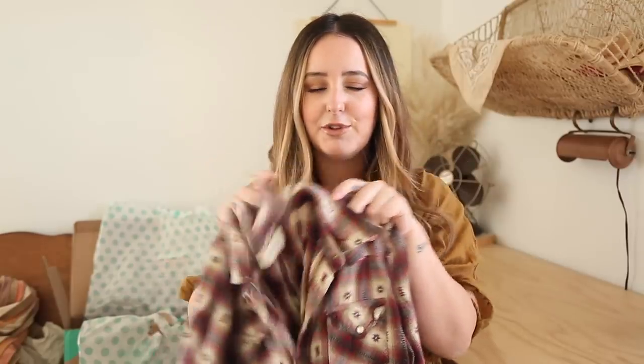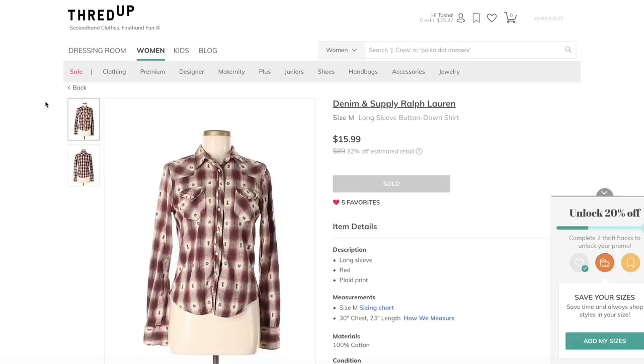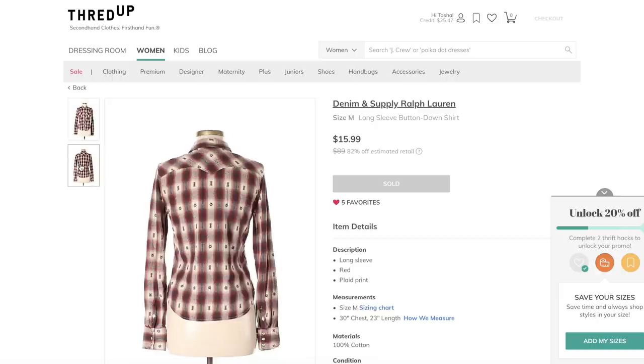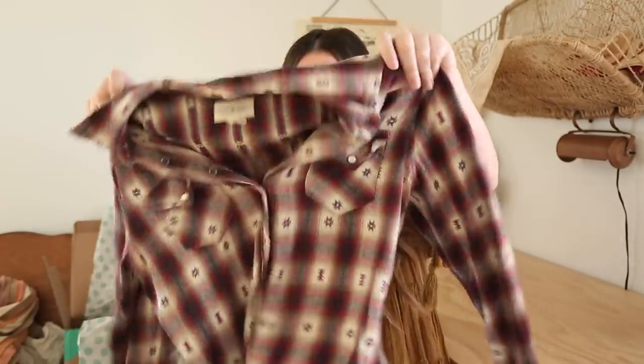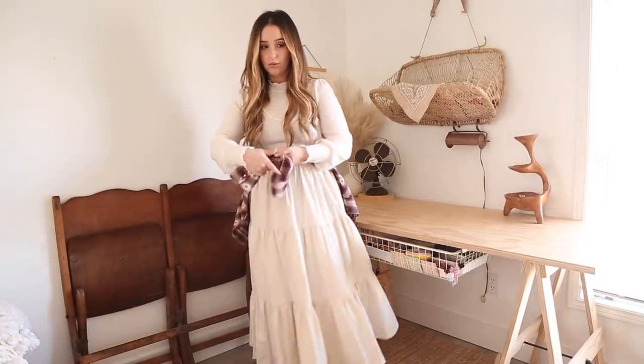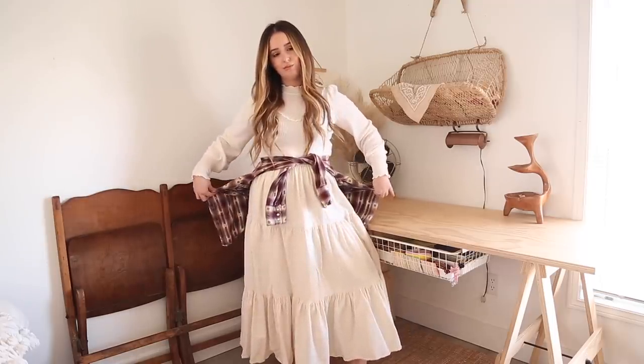Something I wanted more of was plaid shirts and I saw this one and I couldn't really pass it up. I have a Vans plaid shirt but I'm not really the biggest fan of it. I recently was out and about and I saw someone actually wearing this, which was so funny. So this is by Denim and Supply Ralph Lauren. I got this for $12.80 and it retails for $89. It's a size medium but it's pretty small. I was just thinking of wearing it tied around my waist anyway.